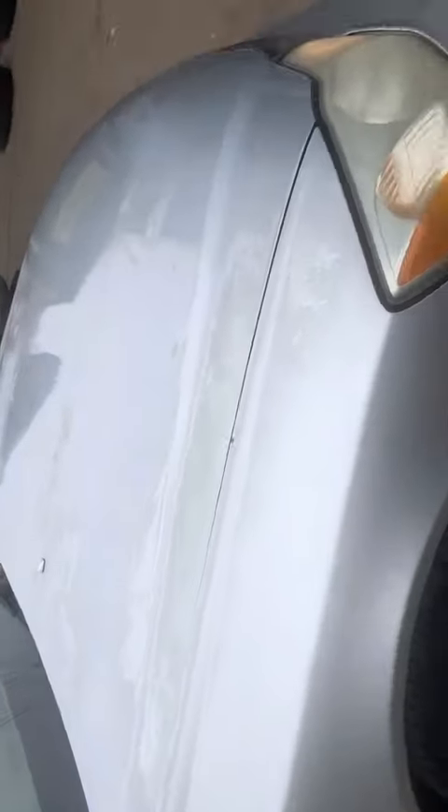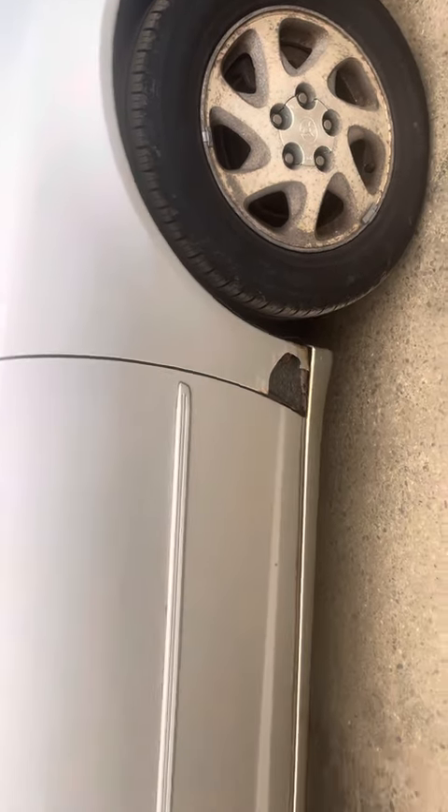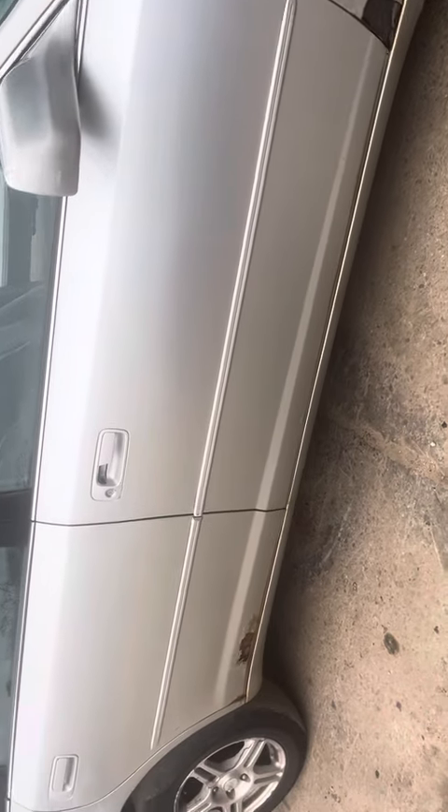Fender — same thing, pink starting to fade on the side. The fender's junk, it's rotted. Front rear passenger door, same thing — rotted.